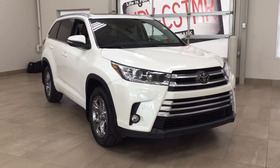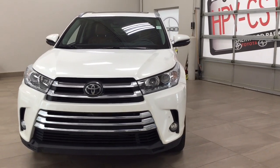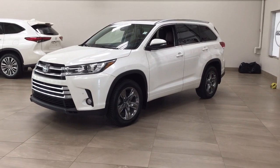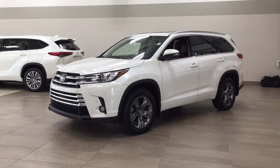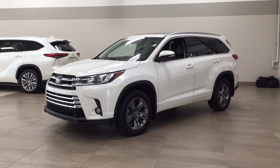Thank you so much for watching this video today. If you have any questions, please visit us at 31 Automall Road in Sherwood Park, Alberta, Canada. Our phone number is 780-410-2455, or visit our website at sbtoyota.com to reach us by email. If you have any comments or additional questions, please leave them in the comment section below — have a great day and I hope to see you next time!